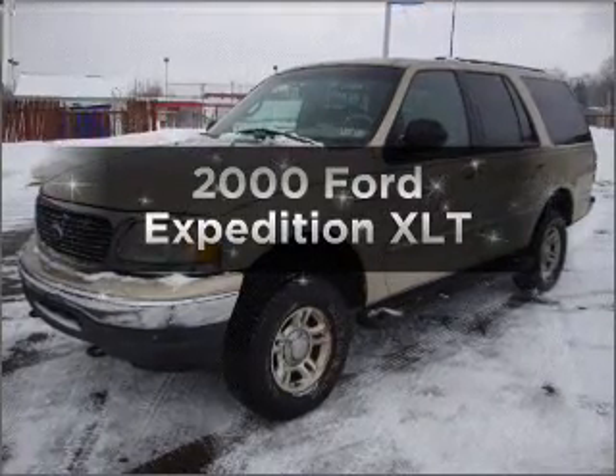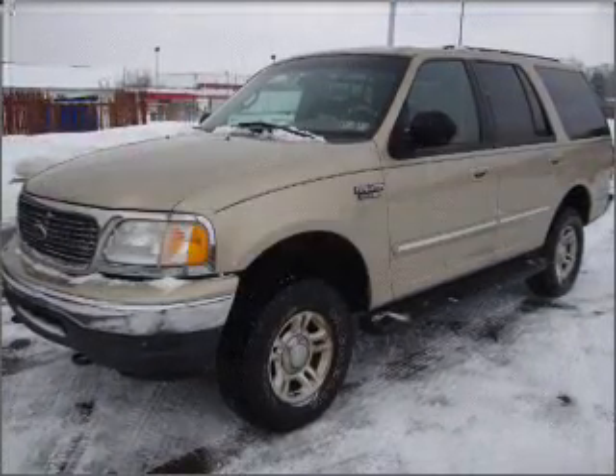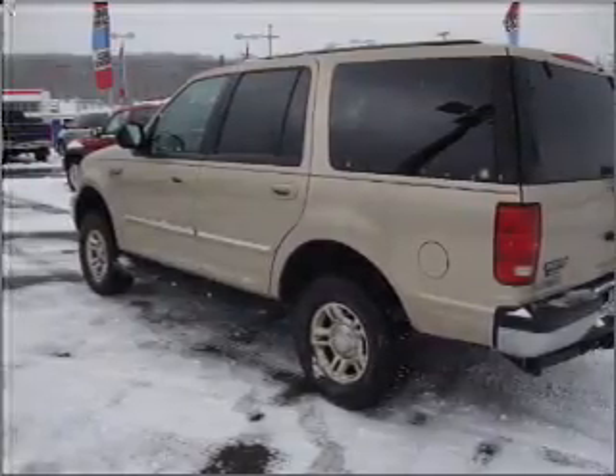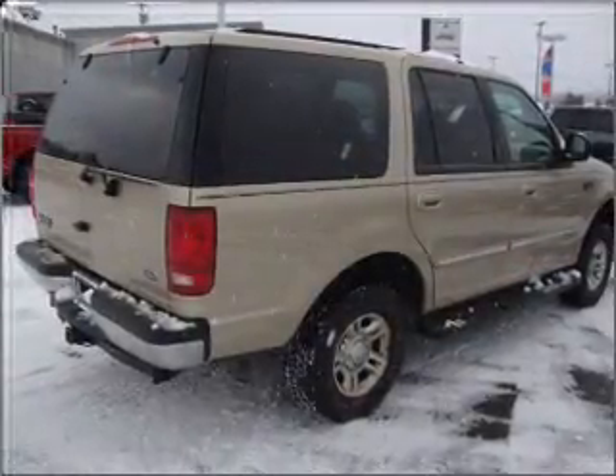Everything you need under one roof with this great vehicle. With a powerful eight cylinder engine connected to a smooth shifting automatic transmission. Brake safely with the anti-lock braking system.